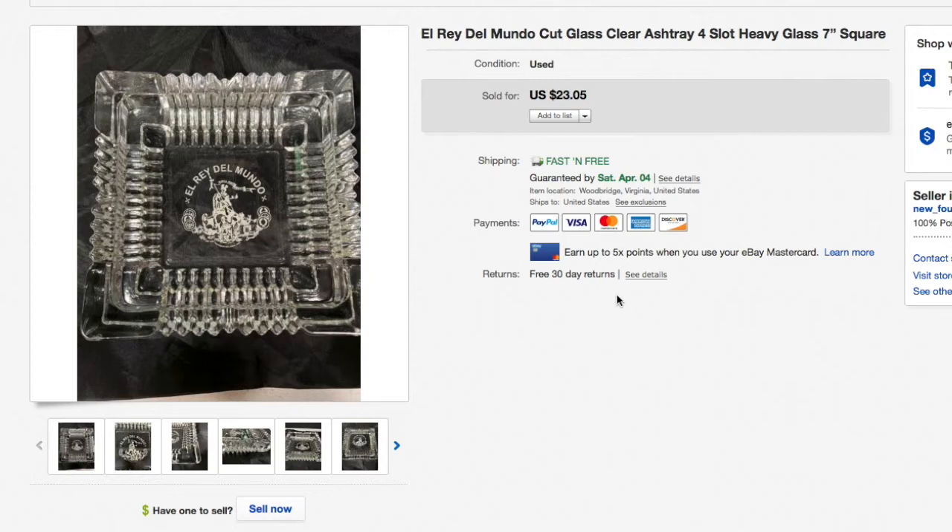Hello everyone, Mike here with another 'what sold' video. We got 20 items that sold on eBay, and as the title says, wait till the end — we got a doozy coming up. A really, really cool item, and I even clipped out the haul video from when I purchased it to show you before I reveal the sold price.